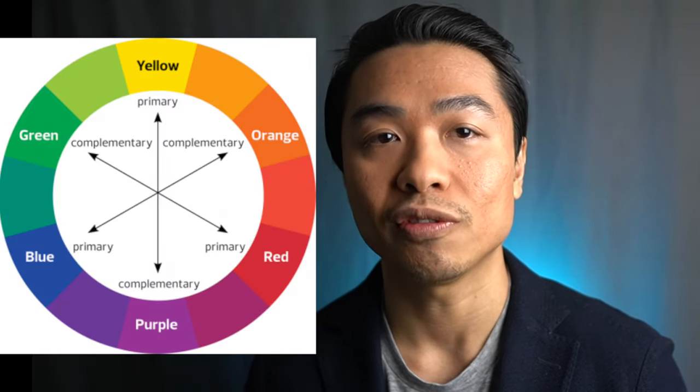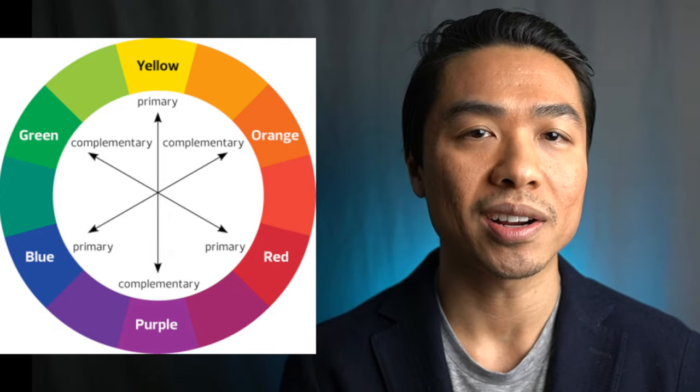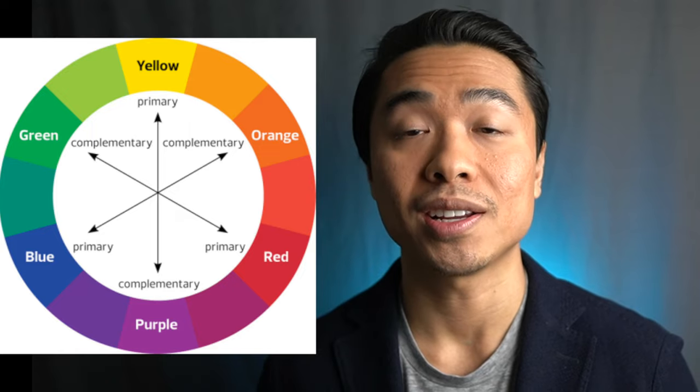The closer the colors are on the color wheel, the easier they are to combine. For example, a base color and its two adjacent sides are excellent solutions. An even more effective move is a combination of shades located opposite each other, but here you have to be a little bit more confident in your knowledge of color.